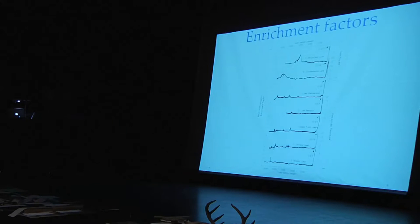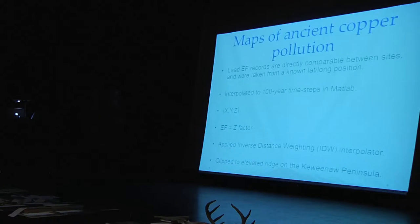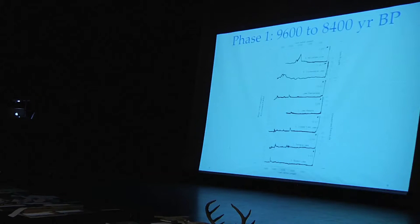We can actually put these into computer software because they have an XYZ coordinate, with the Z being the amount of enrichment of the lake. We use this concept to produce maps of where you see the lead enrichment factors. We're going to get a glimpse into how the mining activity shifted across the peninsula. You guys in this room will be — outside of my committee and people at my defense — the first people to actually see these maps publicly. Using ArcGIS, I preconditioned the data and clipped it to the elevated ridge of the Keweenaw Peninsula. Using this approach, I found four distinct phases of copper mining activity.